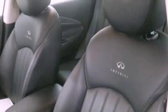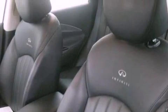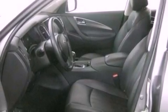The following features are also included: dual power seats, air conditioning with automatic climate control, cruise control, a six-speaker audio system, and leather seats.